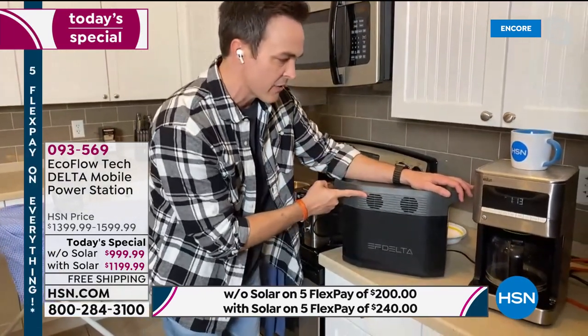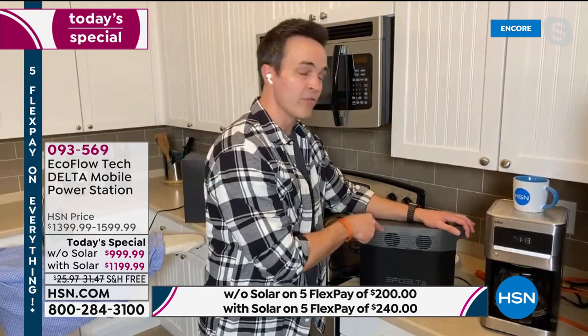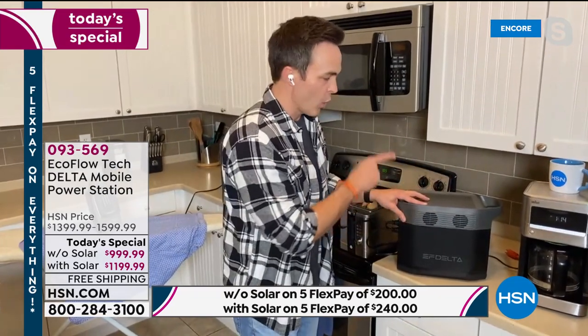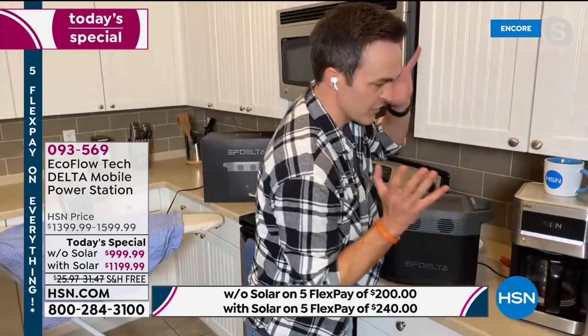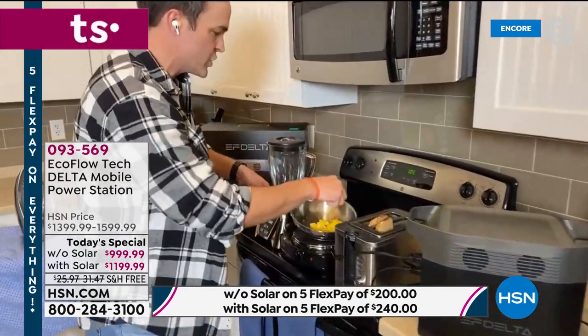The EcoFlow Delta is the most powerful battery-powered generator we sell on HSN. In fact, it's the most powerful that EcoFlow makes and one of the most powerful you can get anywhere in the world. Without gas or oil, it will charge your coffee maker for over 60 cups of coffee. I've got toast going, I've got my eggs going.